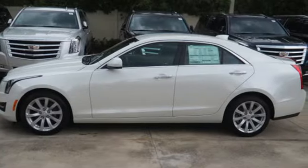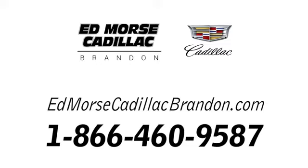Get a feel for this ATS today. Call us today at 1-866-460-9587.